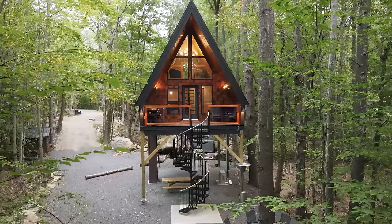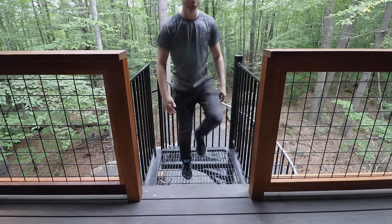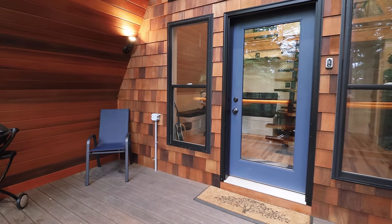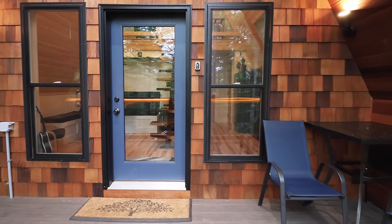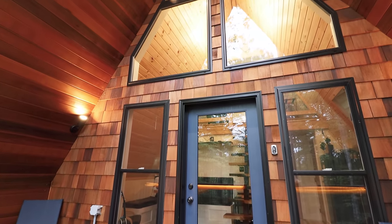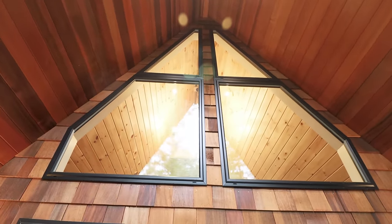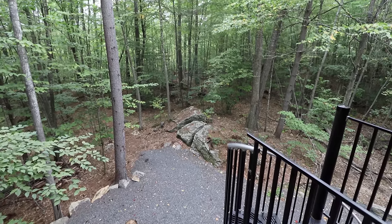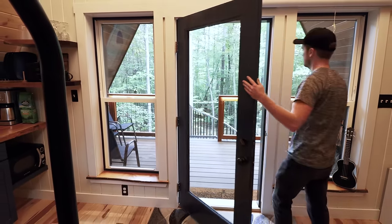We're now going to walk up the very tall spiral staircase to the outdoor deck before we go inside the A-frame for the first time. As we pan from left to right, you'll notice a little grill on one side, a chair, and more seating options and a little table on the right-hand side — so you can have your meals out here if you'd like. I'll also point out that beautiful wood siding, the roof, and those two gigantic windows. You can peek over the railing and look back into the woods, with the fire pit on the bottom left and the path that leads to the lake.